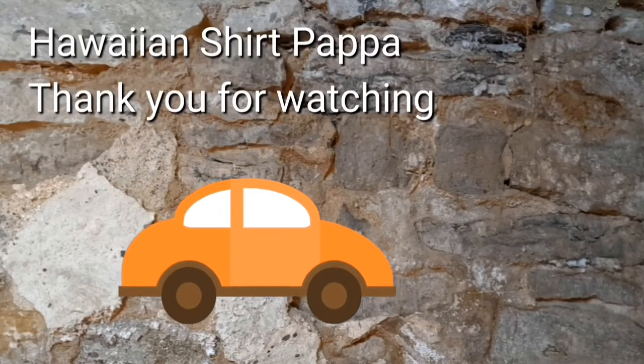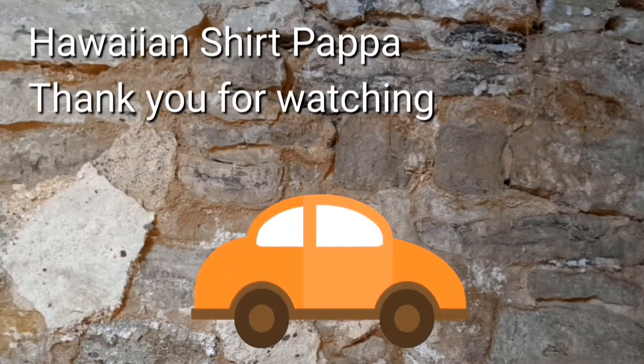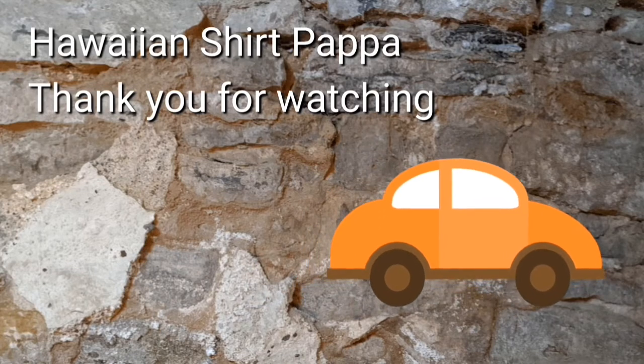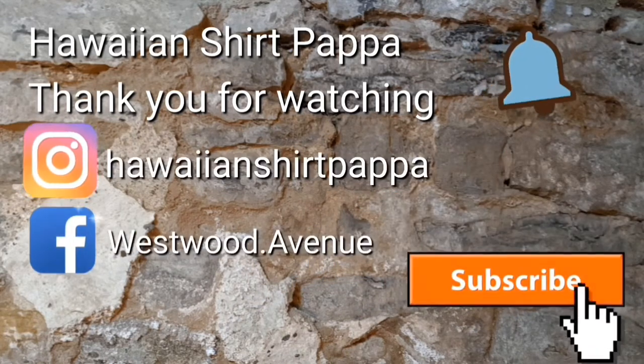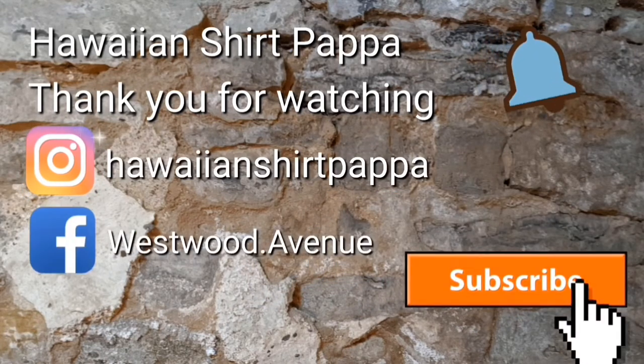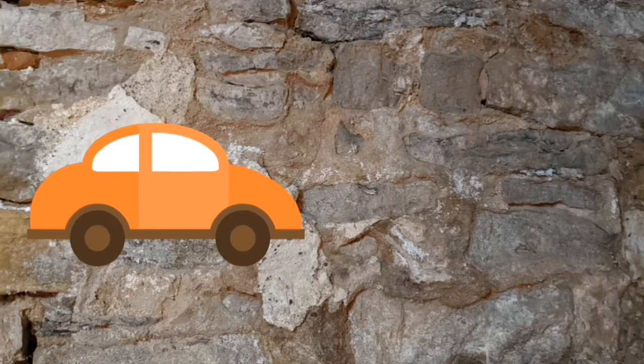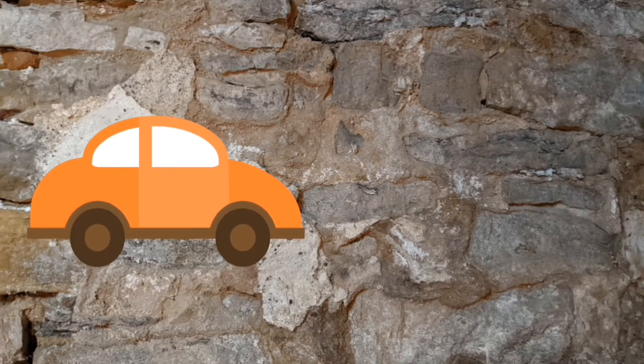Well, thanks for watching. I appreciate if you give us a subscribe and a like, and maybe even mark the bell so you know when the next video is posted. Thanks a lot, folks. Bye bye.